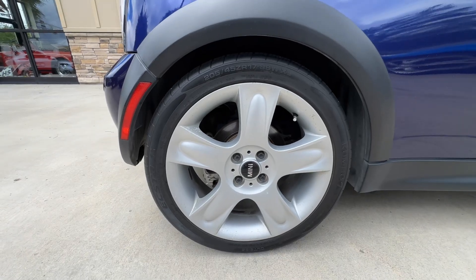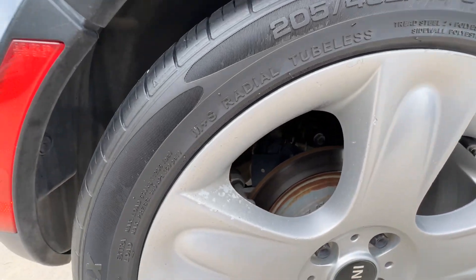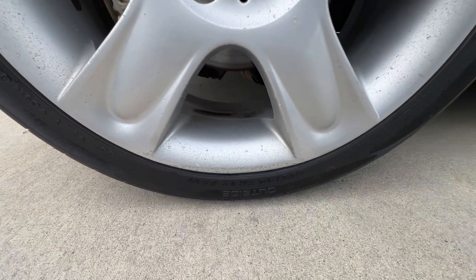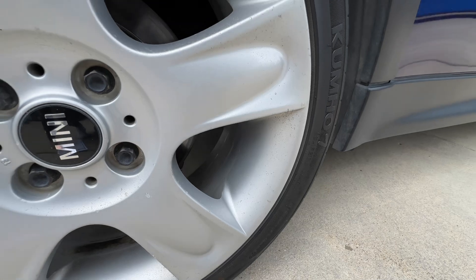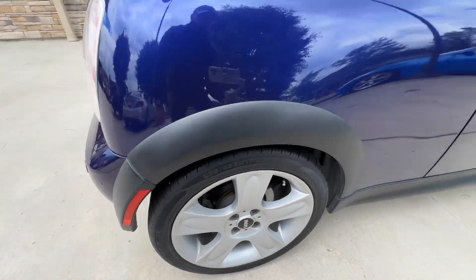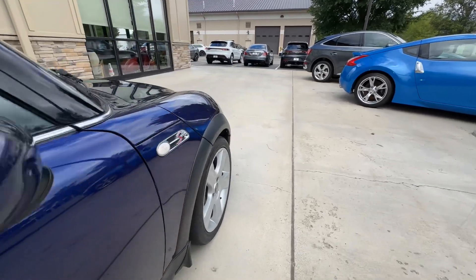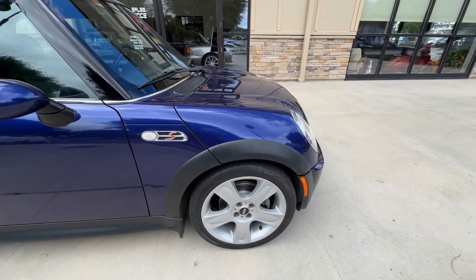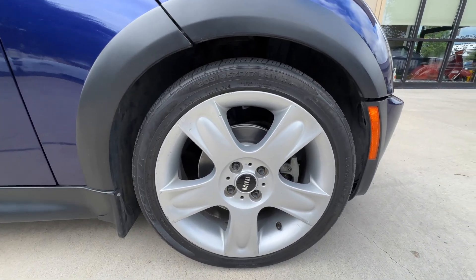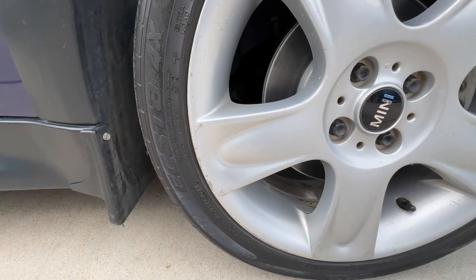Back here at the passenger rear wheel, you do have a little bit of curb rash along the top on the lip, and again a little more discoloration — looks like it's starting to lose its finish. Up at the passenger front wheel, some more of that going on: a little curb rash and discoloration to the finish of the wheel.